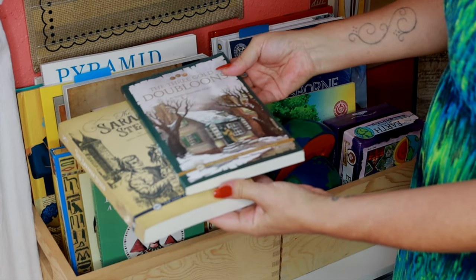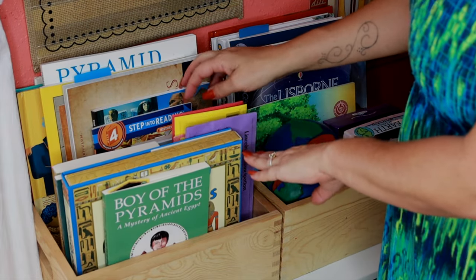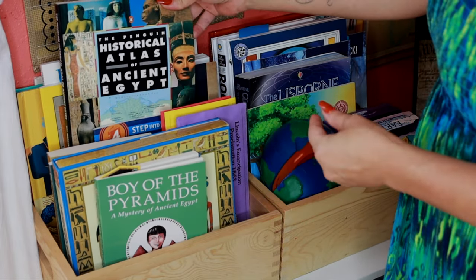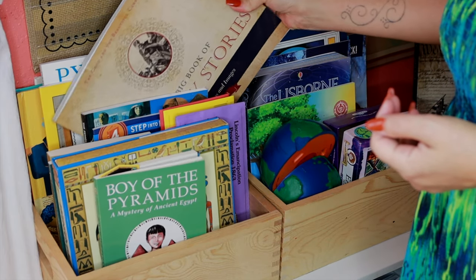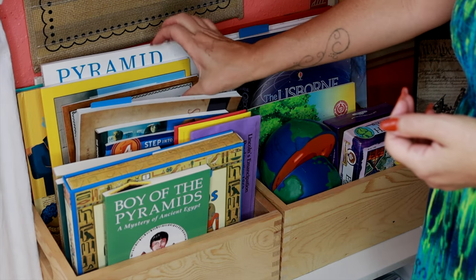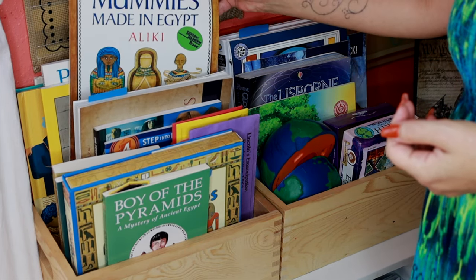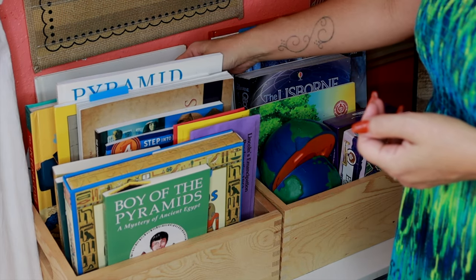We'll also be learning about the Middle Ages, the Renaissance, the French and Indian War, the Revolutionary War, the Victorian Era, the History of Flight, and the Cold War Era. Winter is a wonderful time to learn about history. In this bin we mostly have our Egyptian unit books, and then I'll change them out when we begin our other eras.